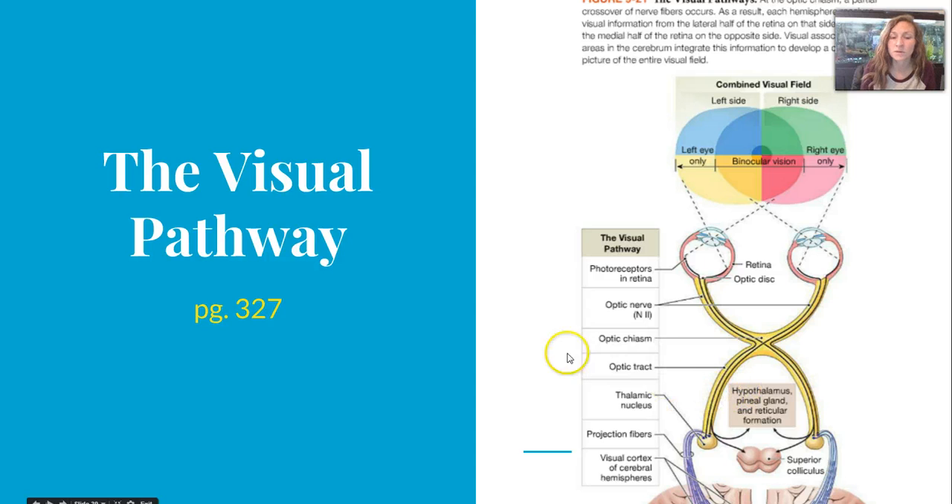The visual pathway is very complex. On page 327, a diagram shows how at the optic chiasm a partial crossover of nerve fibers occurs. This is where we get our combined visual field, with nerve fibers on the outside staying to the right and to the left, so you can only see part of that image on each respective side.